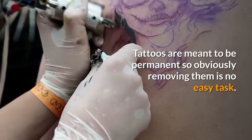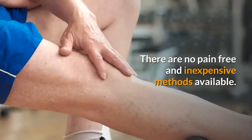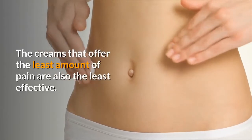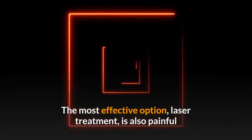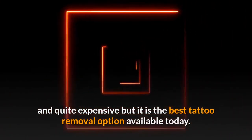Tattoos are meant to be permanent, so obviously removing them is no easy task. There are no pain-free and inexpensive methods available. The creams that offer the least amount of pain are also the least effective. The most effective option, laser treatment, is also painful and quite expensive, but it is the best tattoo removal option available today.